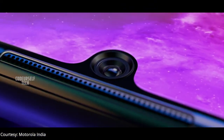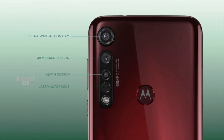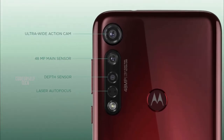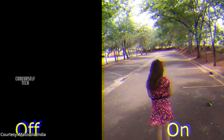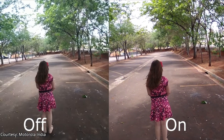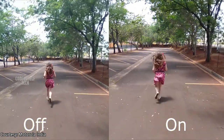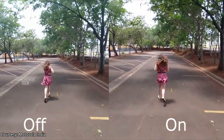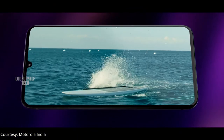The Moto G8 Plus comes with a 25 megapixel front camera and a triple camera setup on the rear with a 48 megapixel main sensor, a 16 megapixel ultra wide angle sensor, and a 5 megapixel depth sensor. You can record 4K videos at 30 frames per second and slow motion HD videos at 240 frames per second.